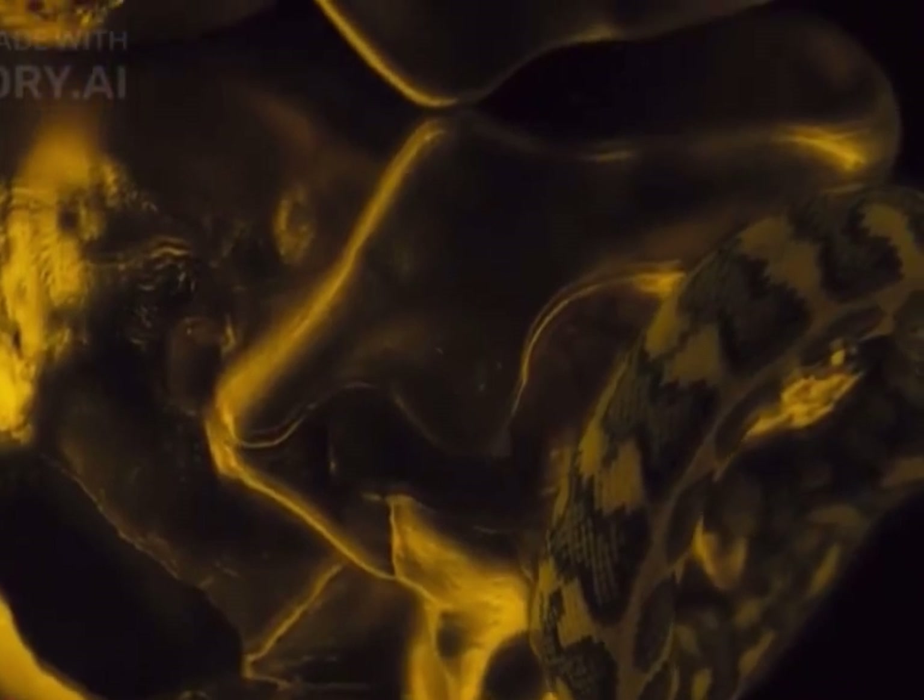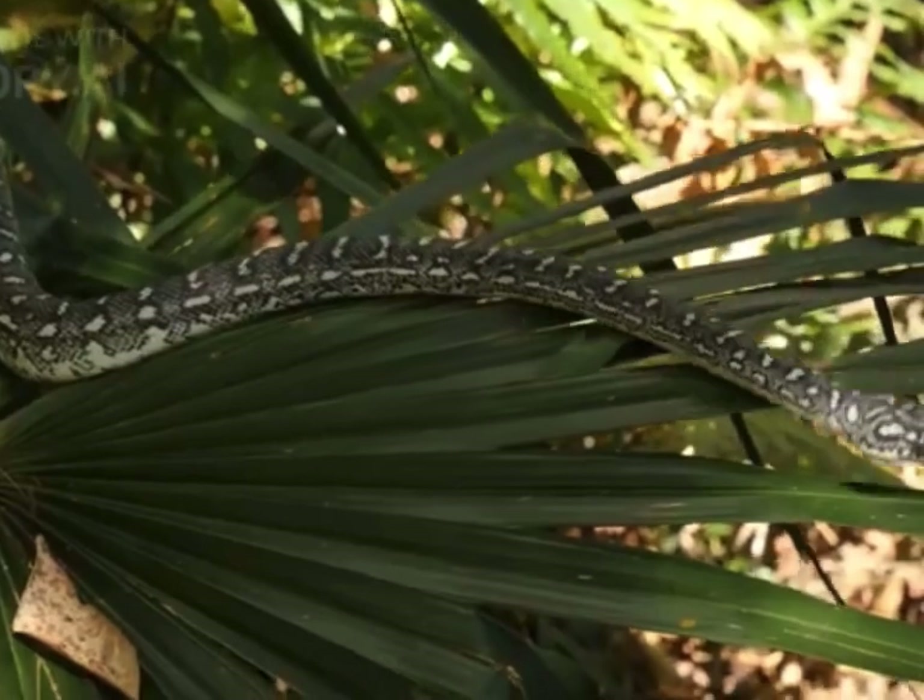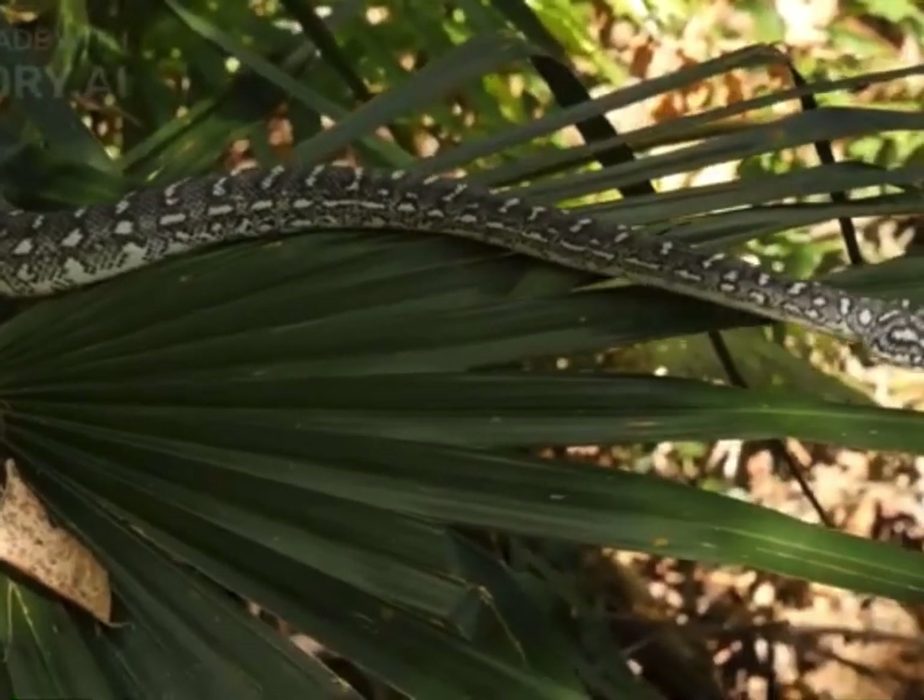Snakes are ectothermic, meaning they rely on external heat sources to regulate their body temperature. They bask in the sun or seek shelter to maintain their preferred body temperature.